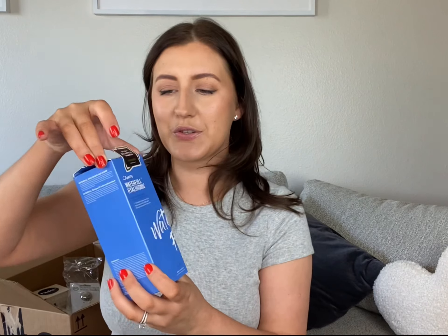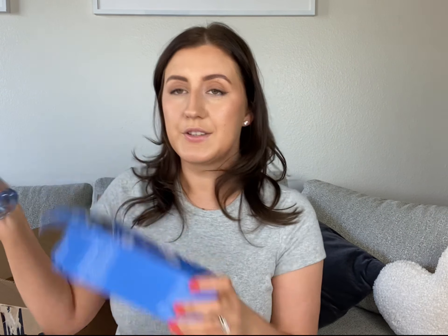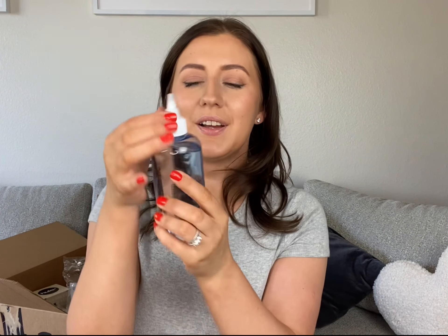This was also an Instagram recommendation. It's the Jumiso Waterfall Hyaluronic Acid Toner. I love the interesting packaging. I haven't tried it yet but I'm excited — my skin is always dry and dehydrated so I always need something like this.